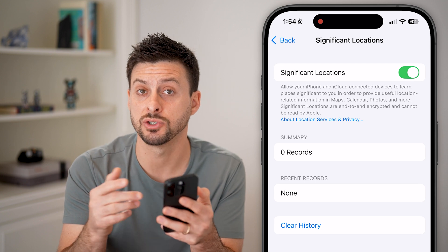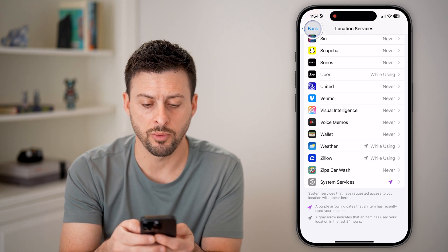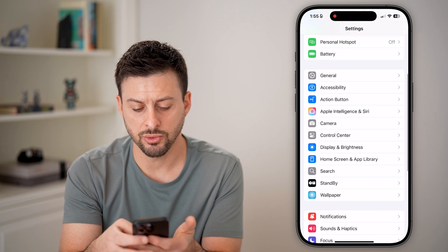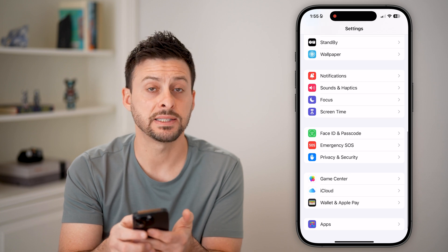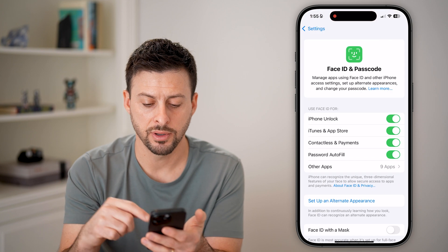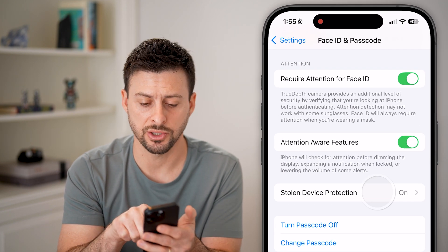You need to wait until some location records populate — it usually takes within 24 hours for them to start recognizing where you regularly are. After that, go back all the way to the beginning, scroll down, and tap on Face ID and Passcode. Enter the passcode for your phone.